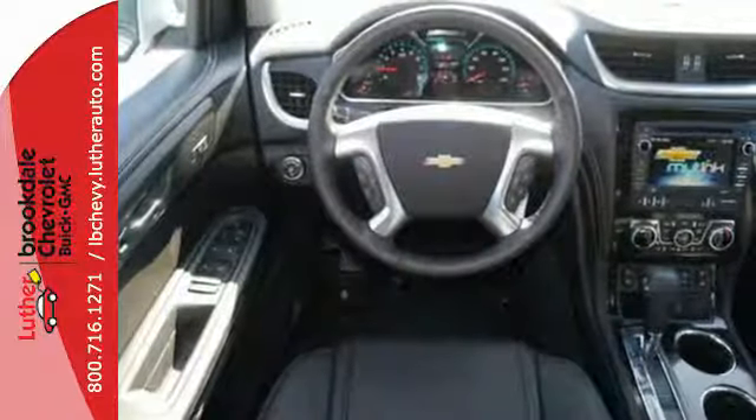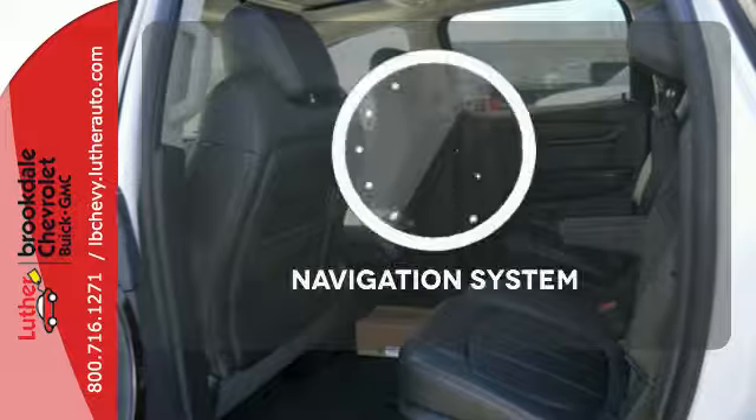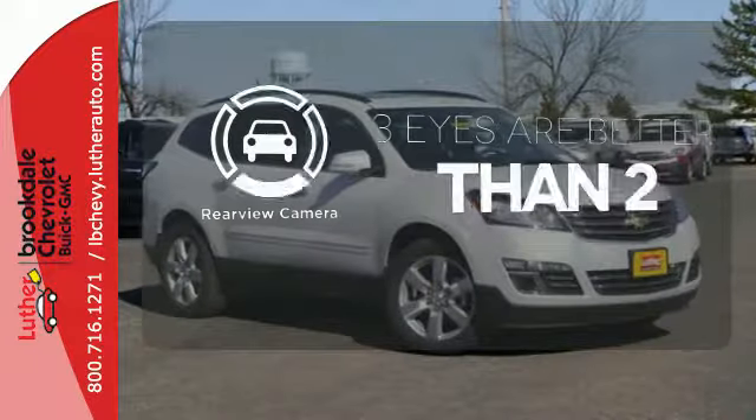Great safety features protect you and your precious cargo on every trip, including StabiliTrak and a rear vision camera. Feel confident getting from point A to point B with the navigation system. The backup camera gives you a clear picture of what's behind you.